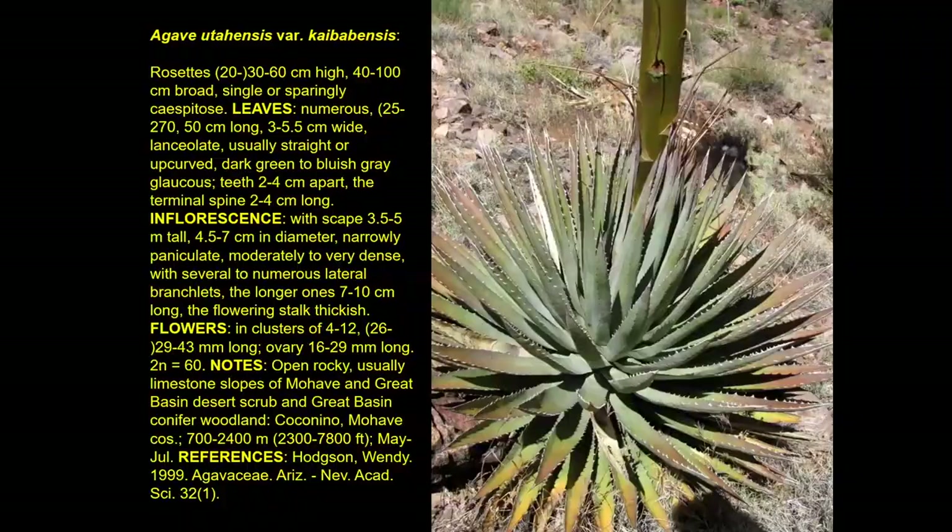We'll first look at Agave utahensis variety kaibabensis — the Kaibab Utah century plant, or Kaibab agave. An important feature is that the thorns are fairly widely spaced and are downward-hooked. Downward-hooked means they're not protecting against things coming from the top, but probably preventing rodents from jumping up and eating through the plant. It's a very spiny and dangerous plant, pretty widely found across the eastern Grand Canyon region.